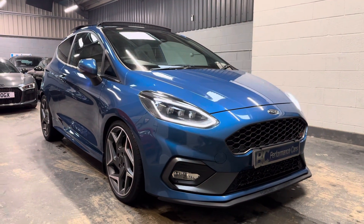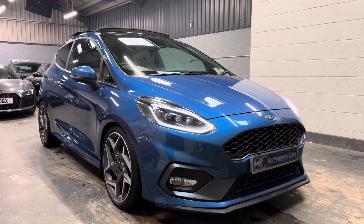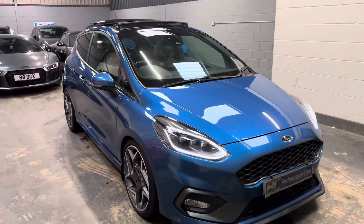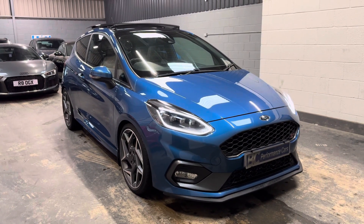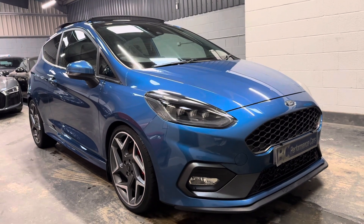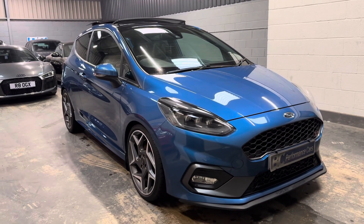Hello, it's Ben at BC Performance Cars. I appreciate you sparing the time to join me today on this walkaround video on this 2018 68 model year Performance Blue Fiesta ST3. Presented in fantastic condition, this incredibly desirable example features all of the must-have factory cost options available, as well as Mountune tuning software and a couple of visual enhancements thrown in.